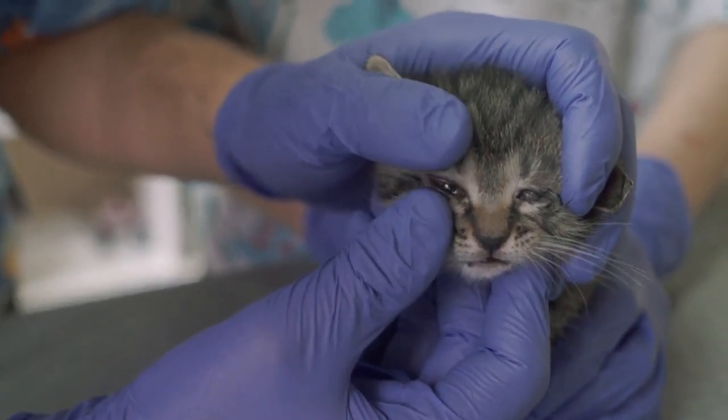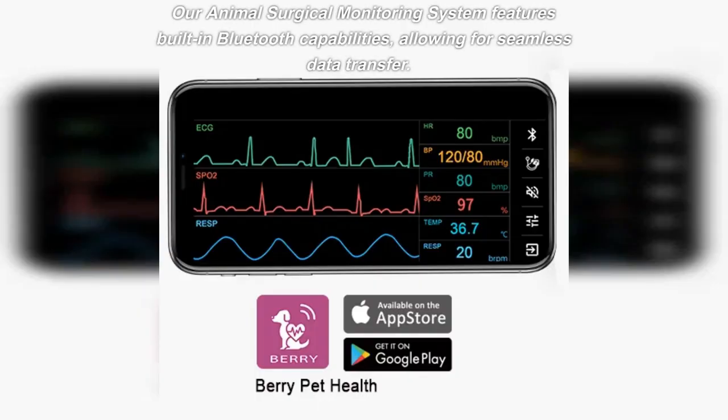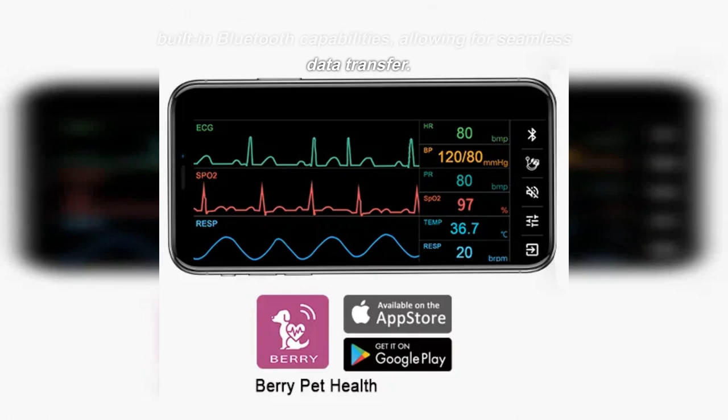But that's not all. Our animal surgical monitoring system features built-in Bluetooth capabilities, allowing for seamless data transfer.